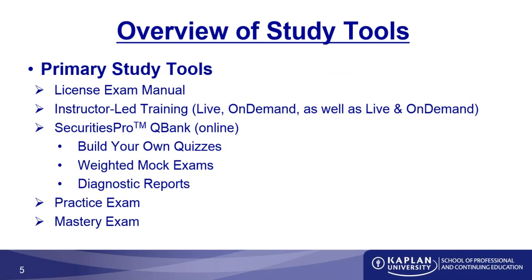The second tool is instructor-led training, available live in a traditional classroom setting, on demand, and live and on demand. As you go through instructor-led training, pay close attention to what the instructor is saying — and this is absolutely true even of an on-demand class. You need to have your class notes in front of you, which is a notebook containing all the same information the instructor is covering, and take studious notes just as if you were there in person.